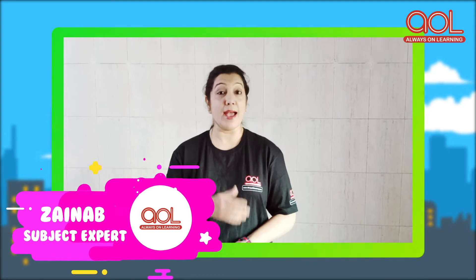Hello everyone. Welcome to Always On Learn. Myself Zainab and my topic for today is Colors.